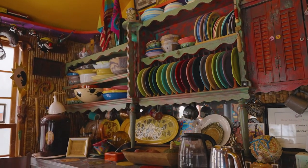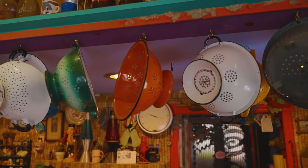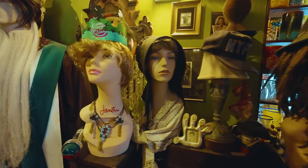Luna Park is my home. It is my greatest obsession and biggest work in progress as an artist, as a working, living artist. Luna Park has become kind of an entity in itself.